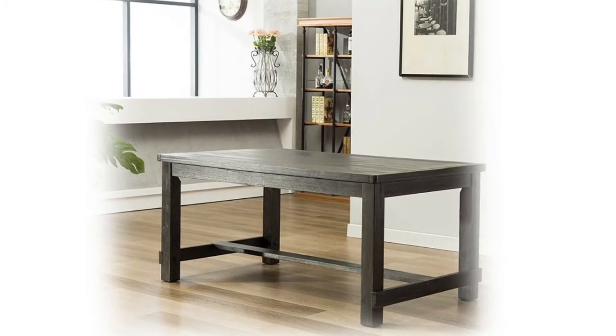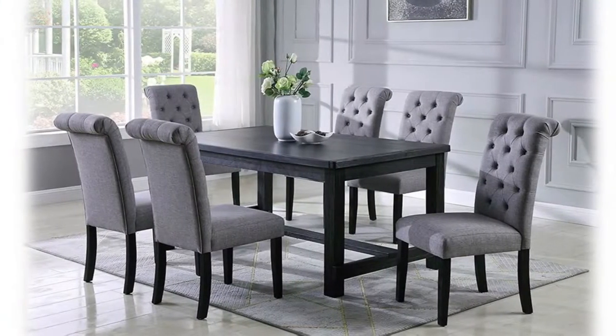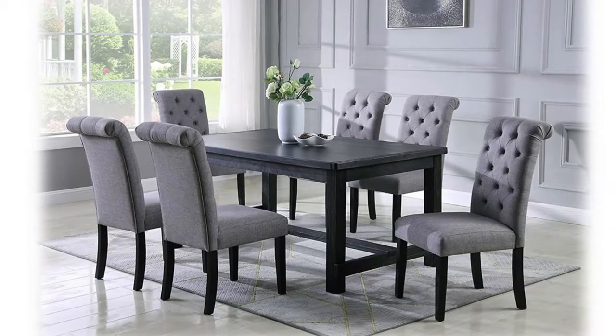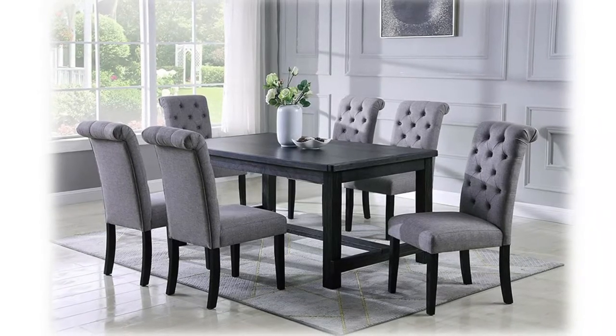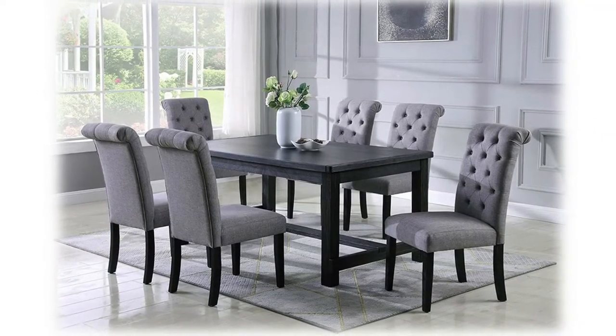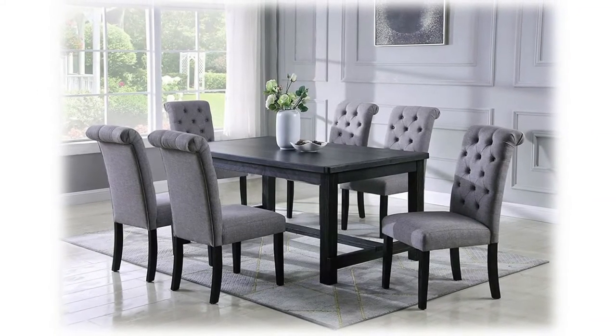Perfectly accented with button tufting, comfortably seats six people. The seat and back of the chair are padded and button tufted. The durable wooden legs are finished in distressed black color to match the style. Some assembly required; all parts and instructions included.